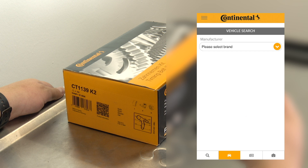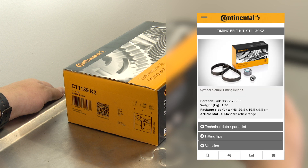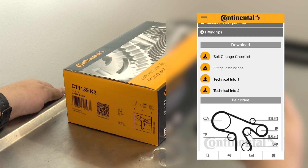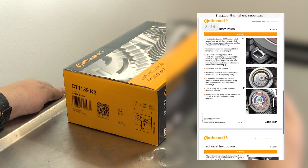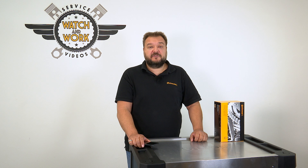The PIC automatically recognizes which product you've scanned — in our case CT1139-K2. You immediately have access to technical specifications, parts lists, fitting tips, vehicles, and general information. Let's select fitting instructions and then we can start. The information in the PIC is logically structured — you are only shown the information that is relevant to your product or the vehicle application.